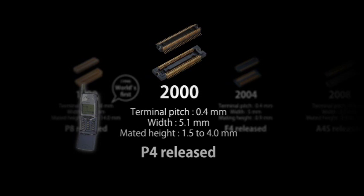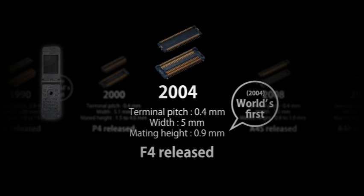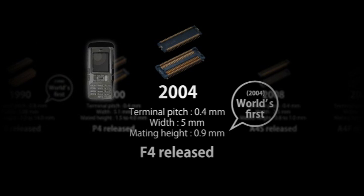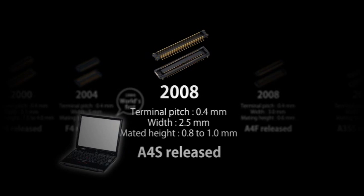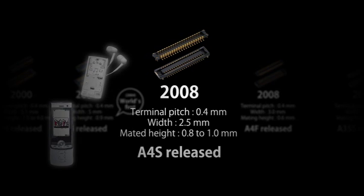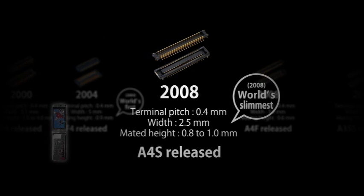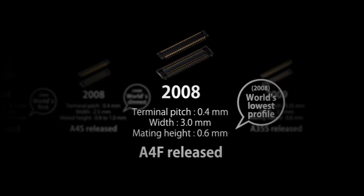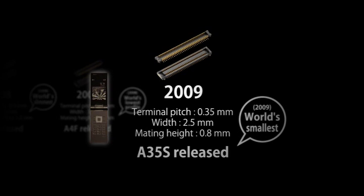In 2000, we released the P4 series with a 0.4 millimeter terminal pitch and a 1.5 millimeter mated height. The F4 series released in 2004 were the world's first connectors with a 0.9 millimeter mated height, establishing the benchmark for low profile connectors. We also released the A4S with a 2.5 millimeter mated width, the A4F with a 0.6 millimeter mated height, and the A35S with a 0.35 millimeter terminal pitch.